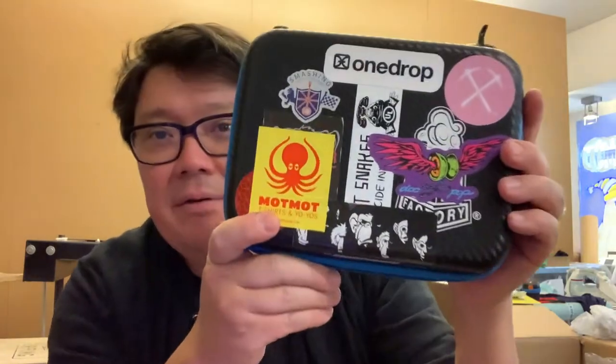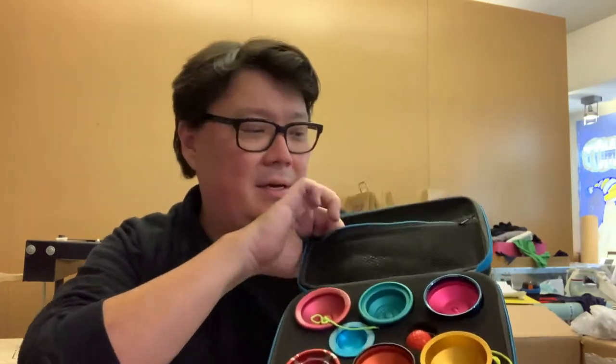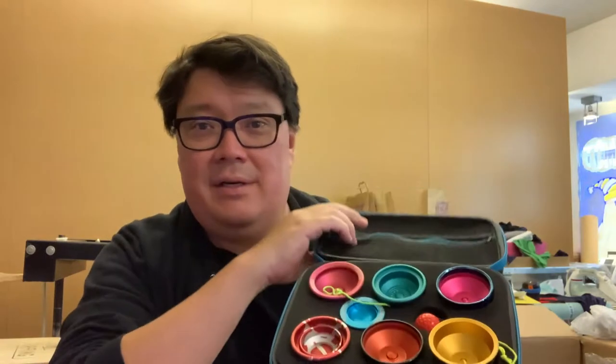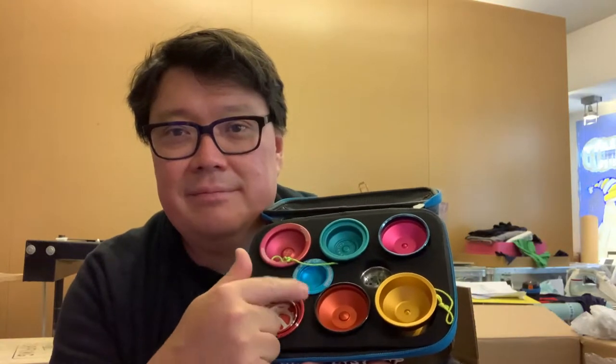Here's mine, covered with a bunch of stickers — mostly yo-yo stickers but I've got a little Hot Snakes sticker in there too. I've got a little stuff in my pouch and a lot of CLYW in there. I love the Caribou Lodge yo-yos. You can fit a mini yo-yo or even a Heist in this thing. This case is the standard — it works great and it'll protect your precious yo-yos.